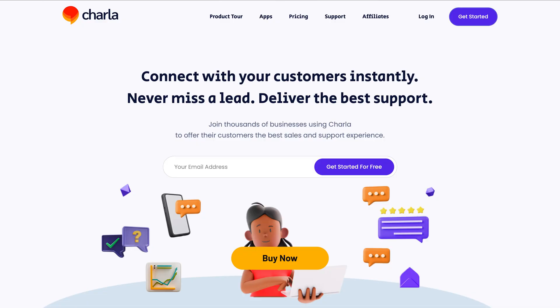There are no limitations on AI conversations or messages, giving you the freedom to engage with customers without restrictions. Charla combines all the tools you need for superior customer experience in one platform, from AI chatbot and live chat to knowledge base and help desk. If you're ready to give your customers the support experience they deserve, click that buy now button to get lifetime access to Charla today.